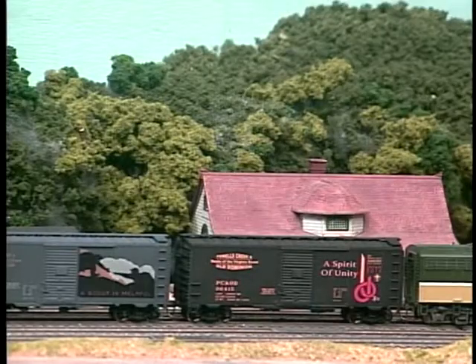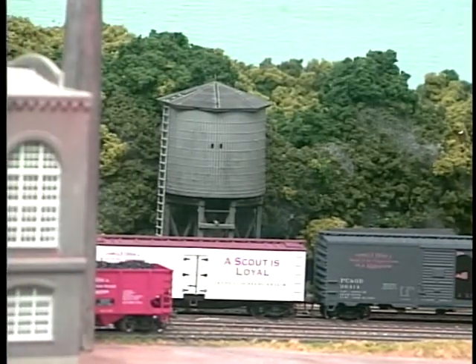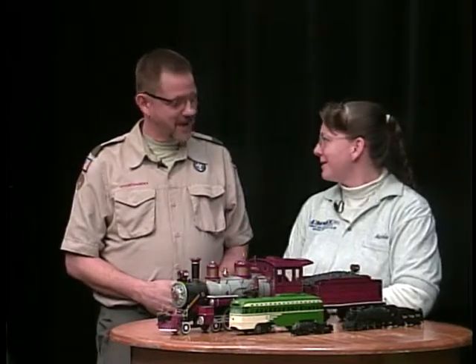That's an example of a couple modules. In the HO scale, we'll actually have over 100 of these type modules in the big gymnasium — that's kind of the centerpiece of the show. All the other clubs will bring O scale, G scale, and N scale as well. And we don't want to forget the Lego club — where the whole track, buildings, and even the engines themselves are made out of Lego.